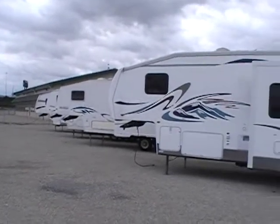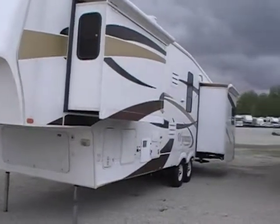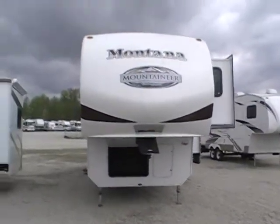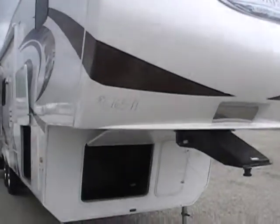Hello everyone, welcome to Paul Sherry RVs. My name's Luke. I'm standing here in our used 5th wheel collection. We have a very nice selection here to choose from, and today I'm featuring this 2010 Montana.